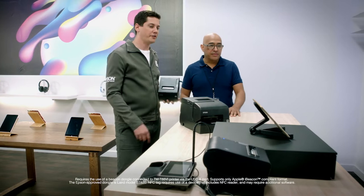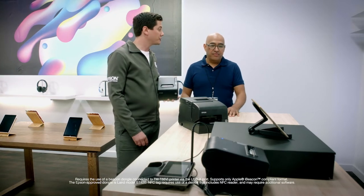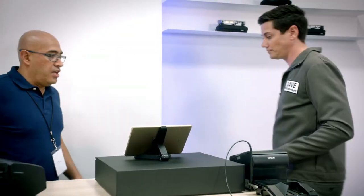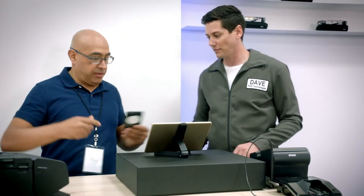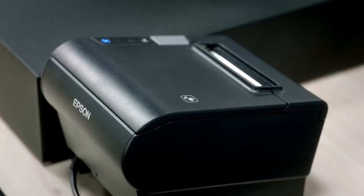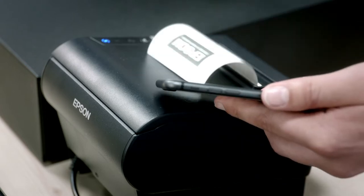Michael, I like that you took the monitor down. I bet if you put that cash drawer under the counter, you'd have a really clean look. First, let me show you how to print with NFC on it. Do you have the phone you use? Yeah. NFC is a proximity-based printing that allows you to check out a customer just by tapping the phone on the printer.